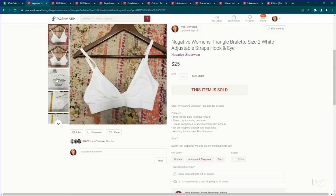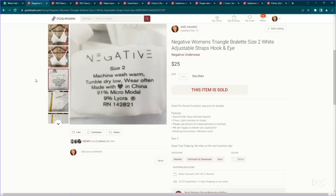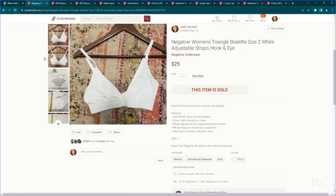This is a new bra brand to me. I was really surprised by the comps — great sell-through rate and a really decent average sale price for pre-owned bras. This is called Negative, and this is a size two in their sizing. It sold for $25 and it was just very lightweight, super easy to list. I love finding bra brands that do well.